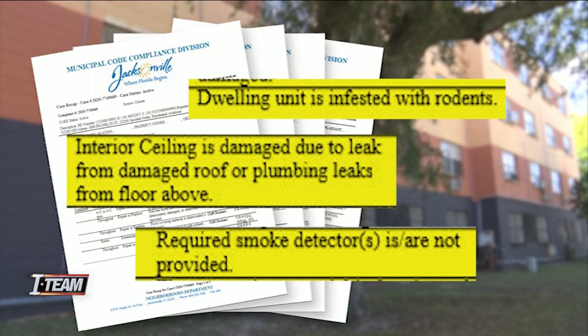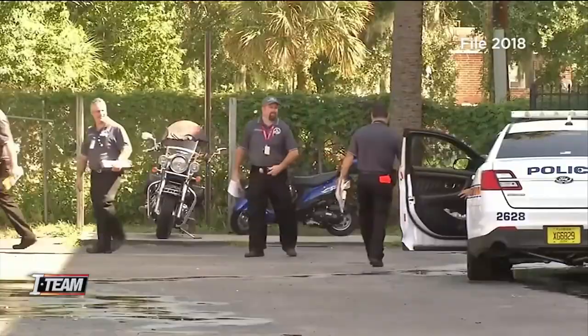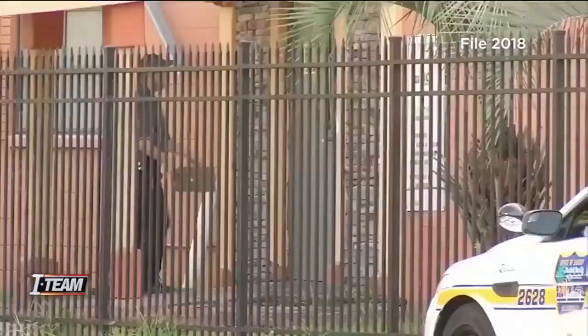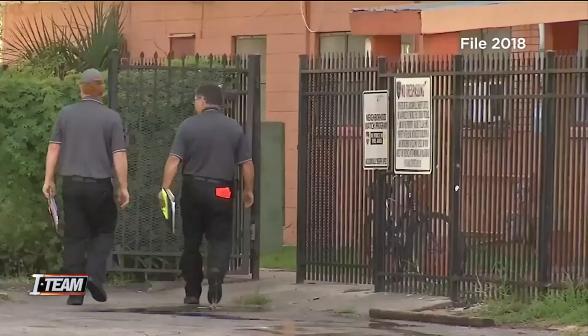Inspectors found that in one unit, an electrical system was improperly wired in the kitchen. City inspectors came out to Franklin Arms in 2018, and the director of the city's code enforcement says during this inspection, city inspectors found fewer structural issues with the complex.